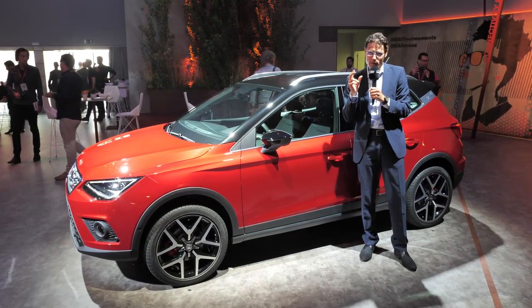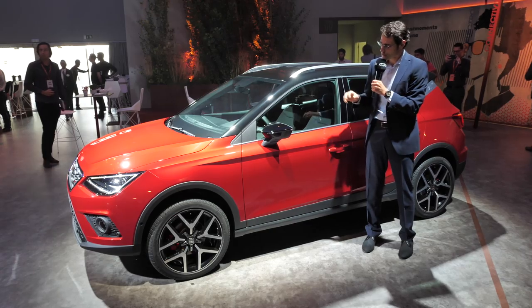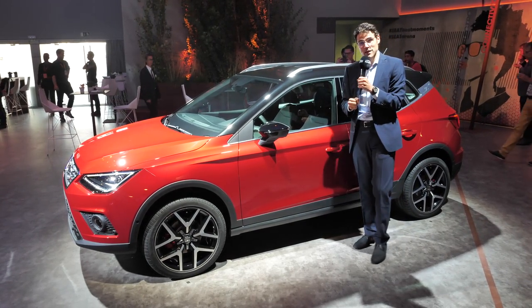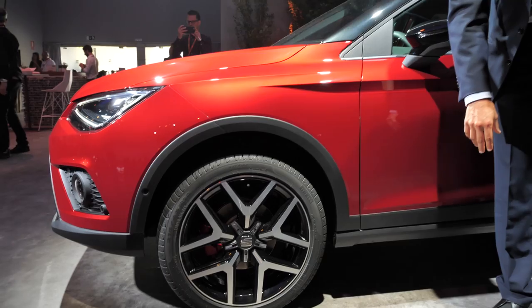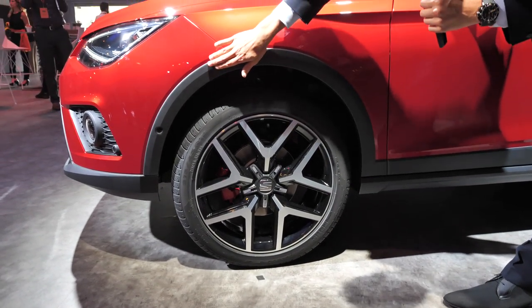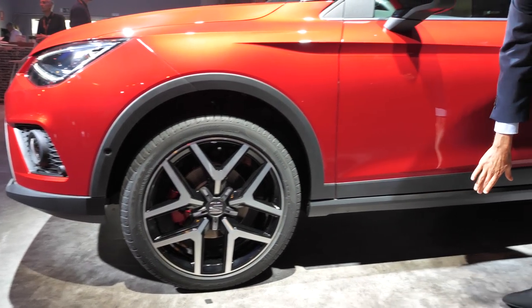The Seat Ateca is not on the very same platform — still on the MQB, just a slightly different derivative. So the Arona is the smaller brother of the Seat Ateca. You can also get big 18-inch sporty rims here in the FR trim in a two-color scheme — pretty sporty. And you can see that crossover look from the plastic fenders over the wheel arches and also in the lower bumper area.